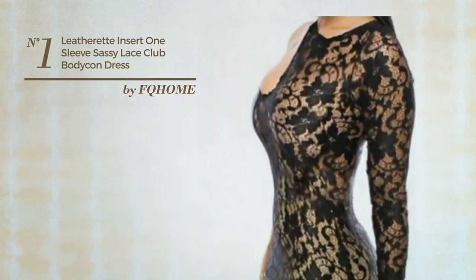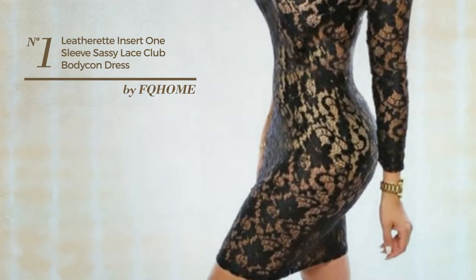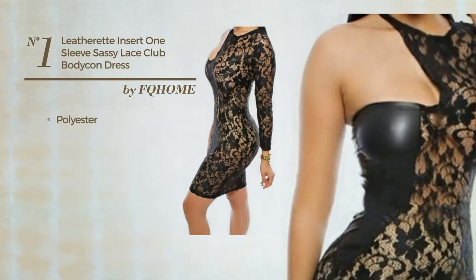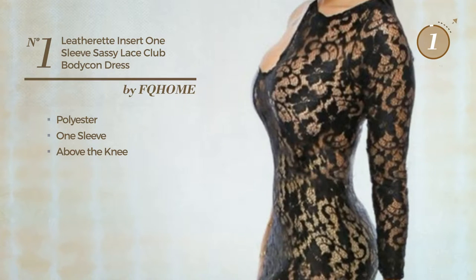Number 1: An All Night Club Mini Length Body Comp Dress. Featuring a plain style, made of soft polyester, this dress includes one sleeve and above the knee. Available only in this color.